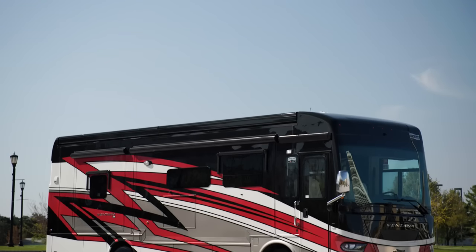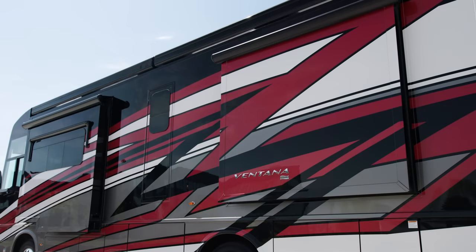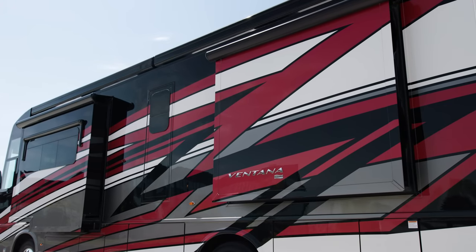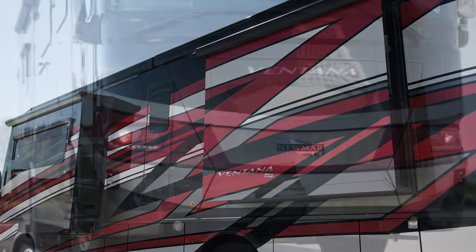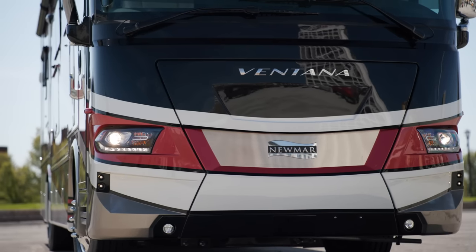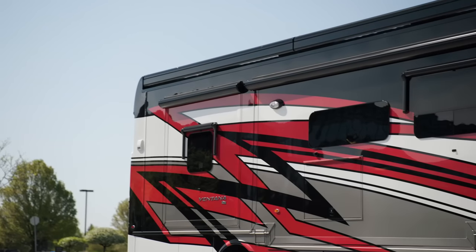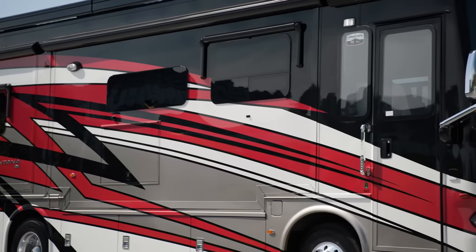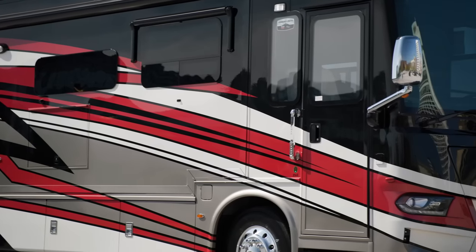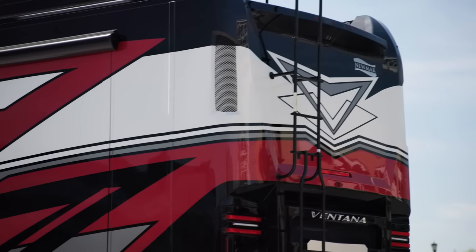The 2024 Ventana is available in 10 floor plans ranging from 35 to 43 feet in length. This model, floor plan 3512, measures 35 feet 10 inches and features four power slide-outs. Both the front and the rear caps of the 2024 Ventana have been redesigned. The Ventana features our industry-exclusive full-paint masterpiece finish with cut and buff, and is available in three new graphic and color options, including Stroud seen here. These graphics are made possible by BASF and industrial finishes.